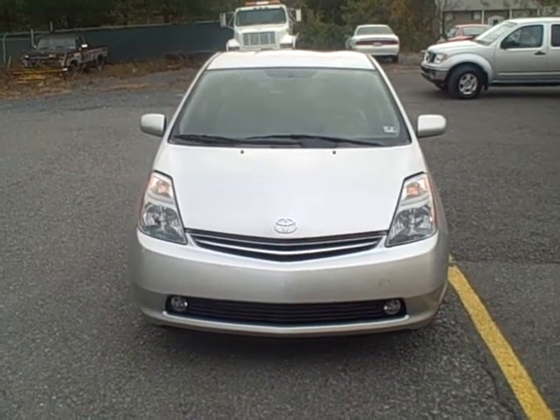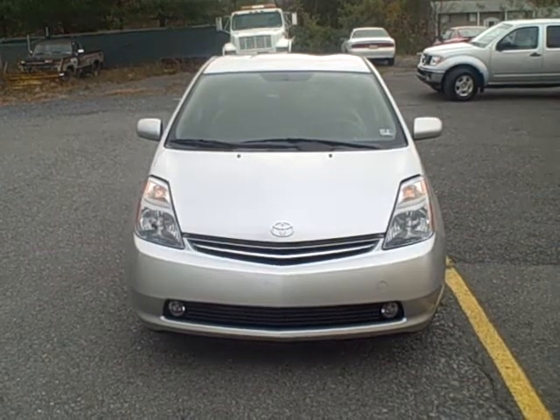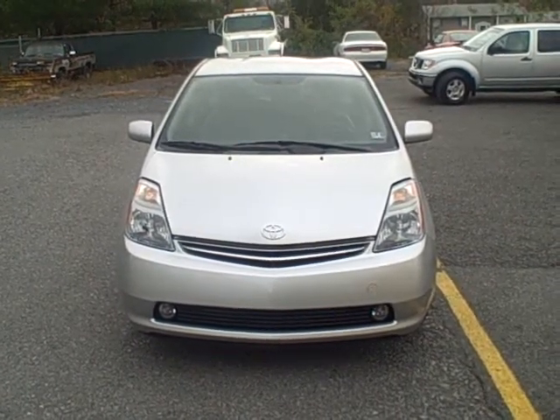Current miles is only 10,716, which makes it certified through Toyota, which means you get the remainder of a seven-year, 100,000 mile warranty. Let's take a closer look.